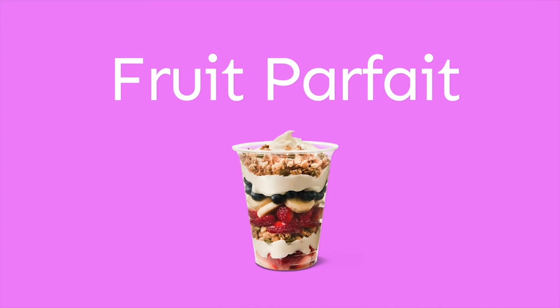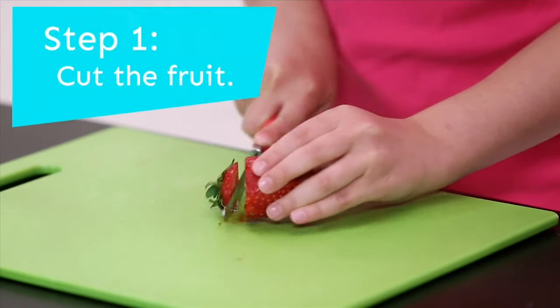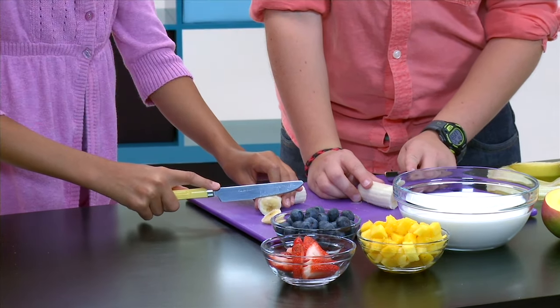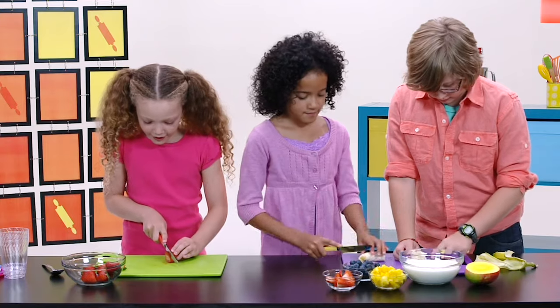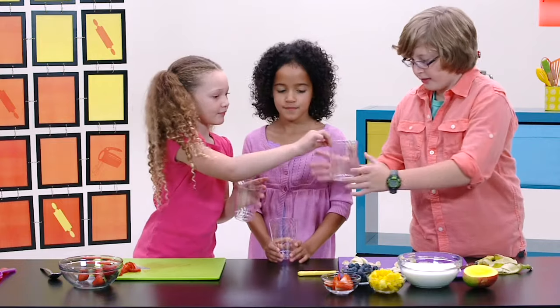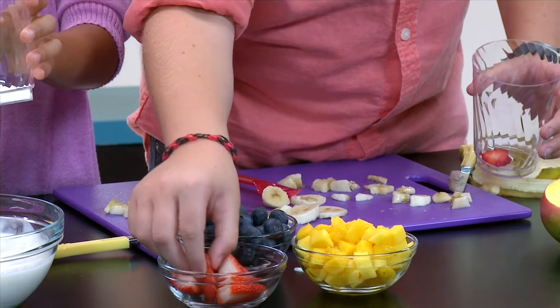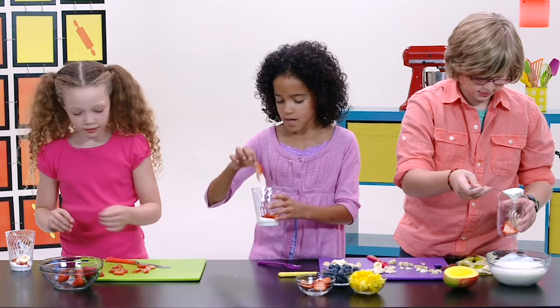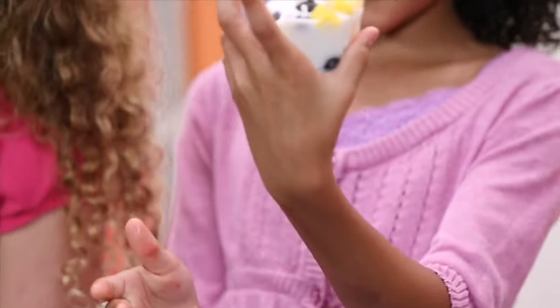Today we're going to make a fruit parfait. The ingredients are vanilla yogurt and fruit. Do you think we should cut them into little small pieces like this? Let's do it small so it can fit into our parfait. I think it's time to start our parfaits.